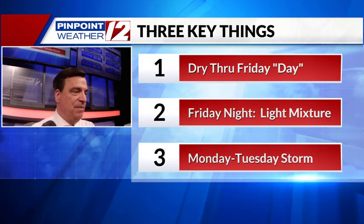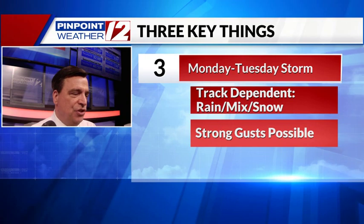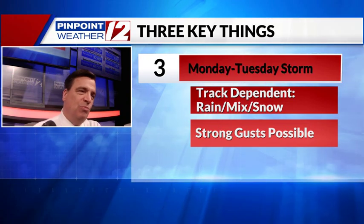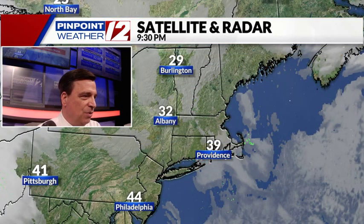A storm system that may actually be more significant is in the Monday-Tuesday time frame. I don't think this is all snow, but rather snow and rain, with some pretty strong wind as well. Just keep in the back of your mind that early next week may be getting stormy.